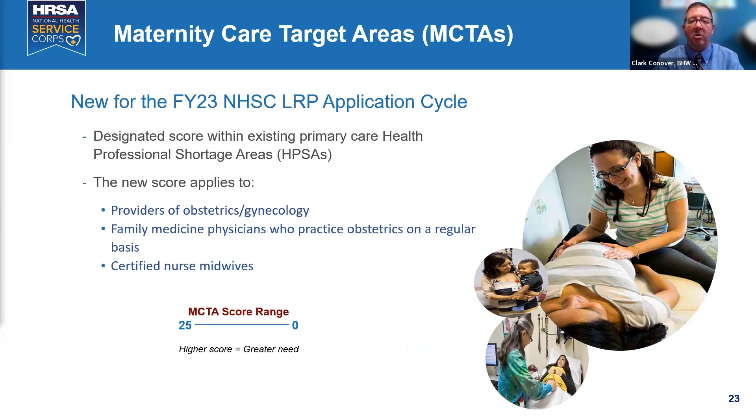The loan repayment cycle is currently open through April 25th. There will also be a maternity care pilot program coming out this summer for OB-GYNs, family medicine physicians, and certified nurse midwives. You can sign up for our e-blast, and we also tweet and use Facebook. All three loan repayment programs are open until April 25th — please look at those opportunities.